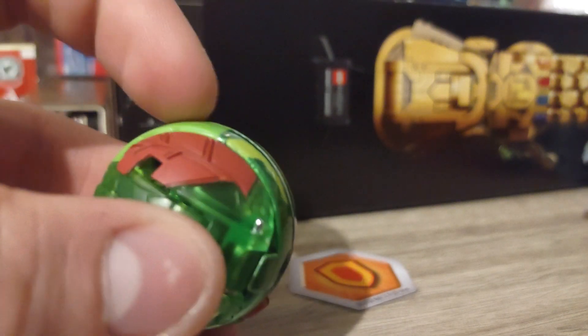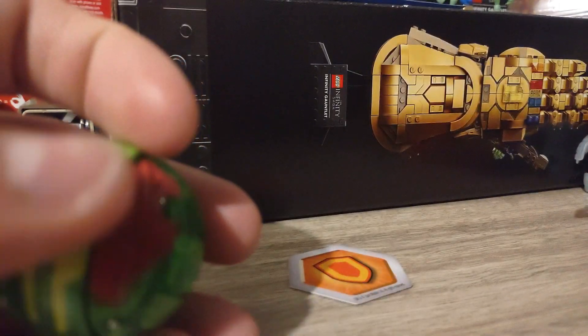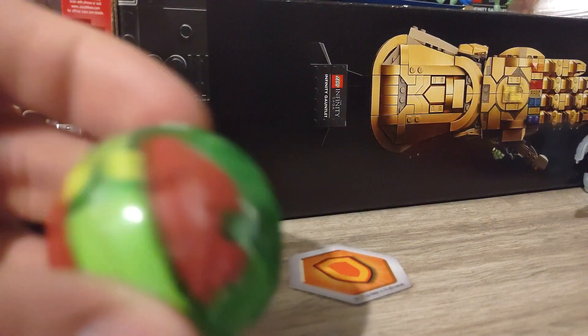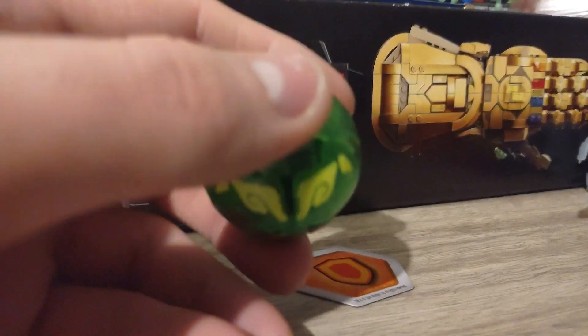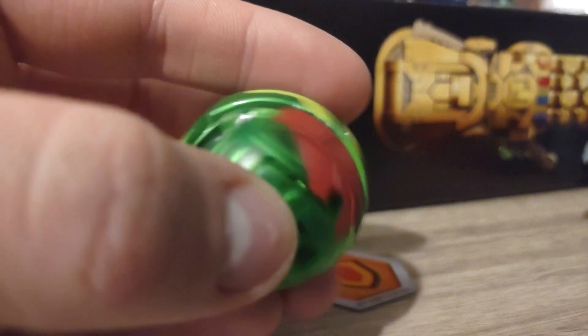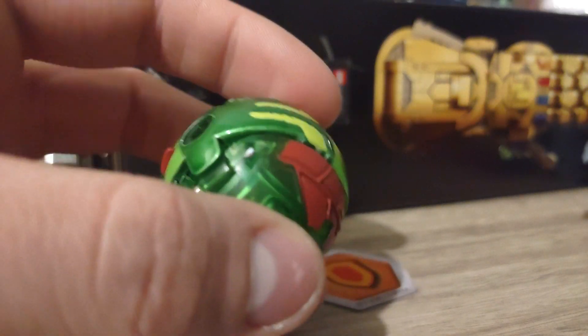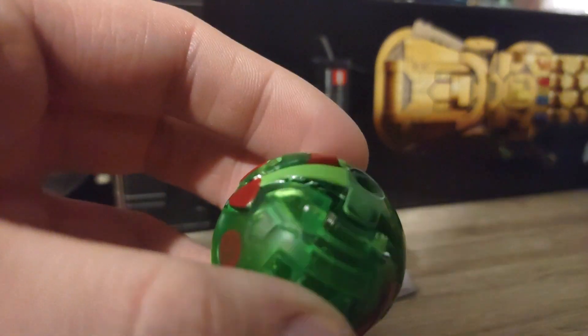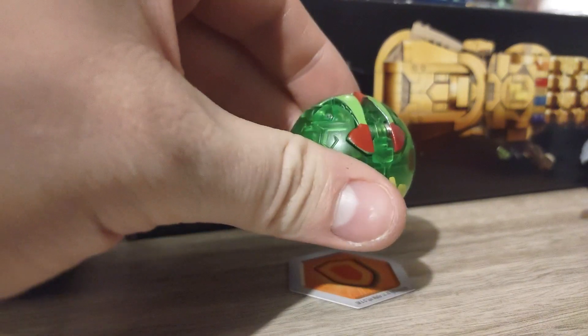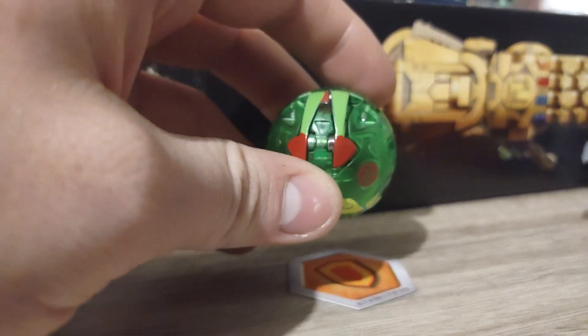I actually have the diamond version of this Bakugan coming in the mail. I'll also update you guys when I get my mega Dragonoid - the ultra one that you can connect multiple Bakugan to to make one huge one - and I could switch out certain Bakugan to make him multi-colored. I have the diamond clear version of Insectanoid - or Sectanoid, I believe - coming. Here's the normal version of Sectanoid which I recently acquired at Walmart. It's absolutely one of my favorites.